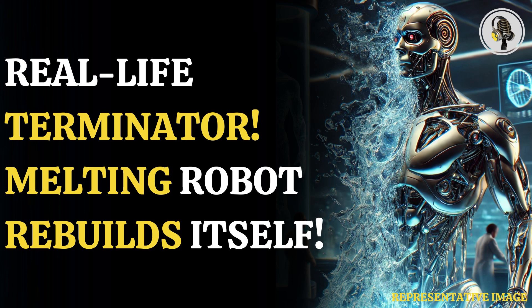Terminator returns, but not quite how you think. Scientists have made a tiny Terminator 2-like robot that can melt and re-solidify itself on command. This helps it to escape from closed spaces easily. Scientists believe it has great potential to solve multiple problems.